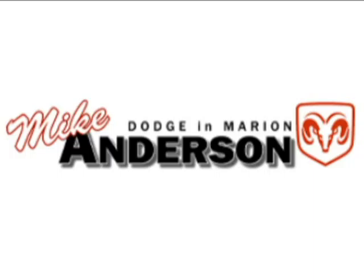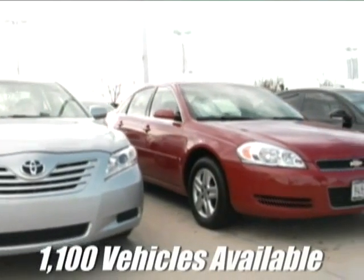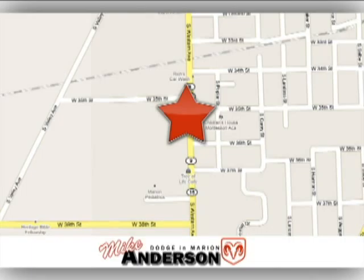At Mike Anderson Dodge, there's more than 1100 vehicles available for immediate delivery. We're conveniently located on the bypass at 3527 Southwestern Avenue in Marion, Indiana.